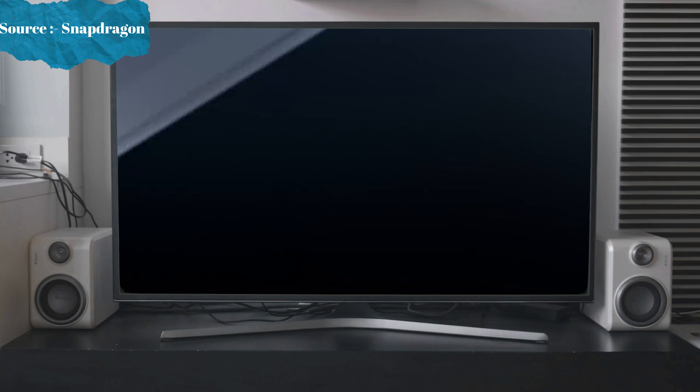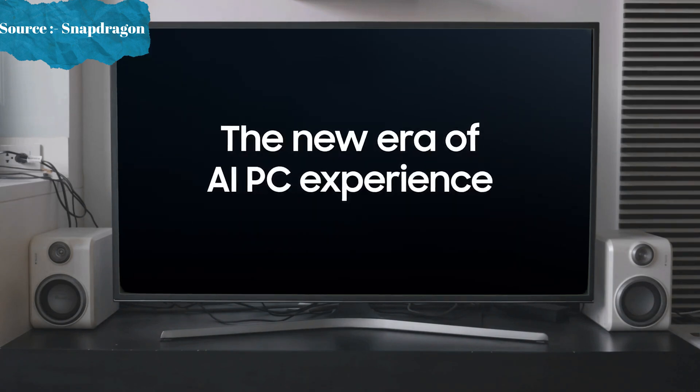Now enjoy a breathtaking dynamic AMOLED 2X display that's so lifelike you'll want to touch it. Welcome to the new era of AI PC experience.